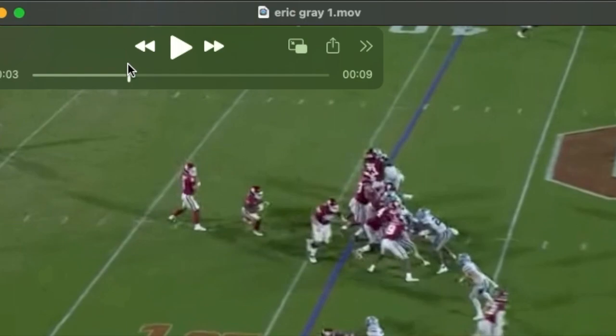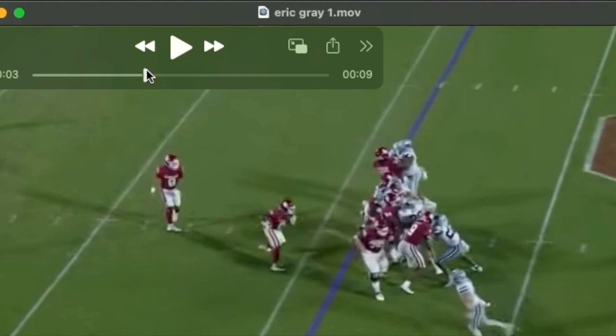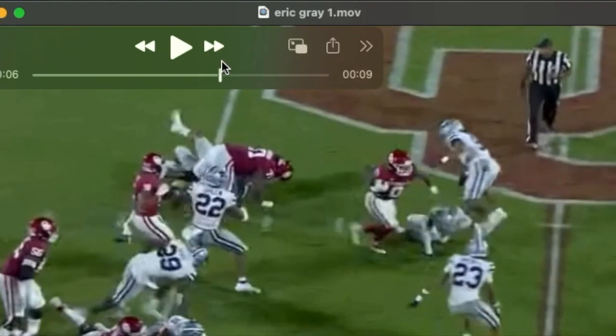We see Oklahoma running power here. He sees the linebackers crash and close those gaps down. Very quick change of direction. My favorite thing about him perhaps is that he hits the hole immediately.